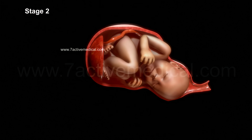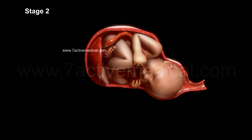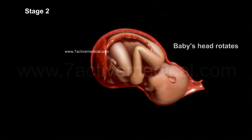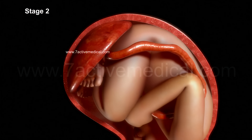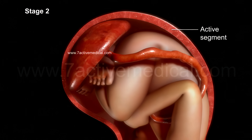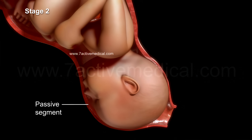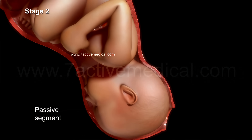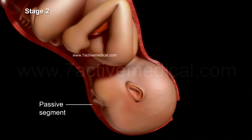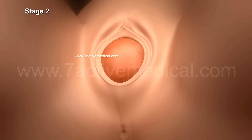The mother is encouraged to push during contractions and rest in between them. In a normal delivery, the head rotates to face the mother's back during active labor. The uterus is divided into an active segment, which contracts to push the baby downwards, and a passive segment, which relaxes and stretches to create space for the baby to pass through.